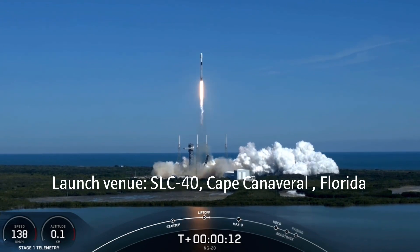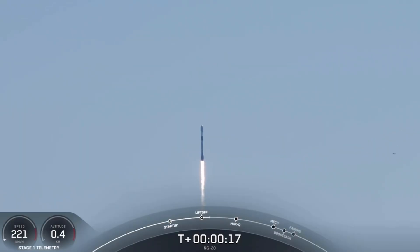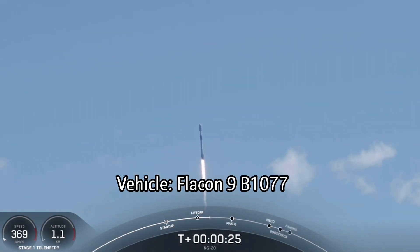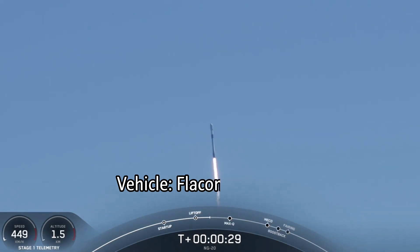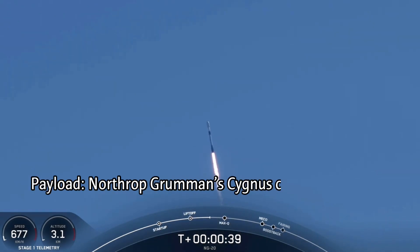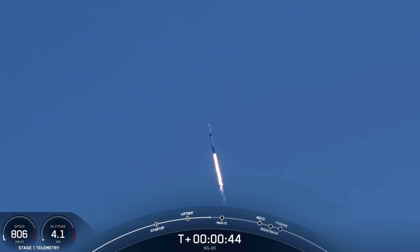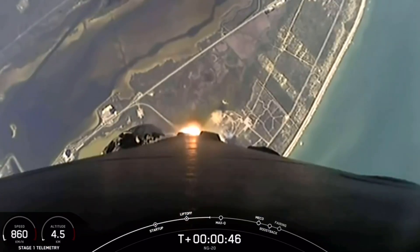Falcon 9 and Cygnus begin their flight, taking aim on the International Space Station. Pitch and roll program are in, Falcon 9 tracking out to the northeast. At T-plus 40 seconds, Falcon 9 has successfully lifted off from Space Launch Complex 40. Thermometry nominal.